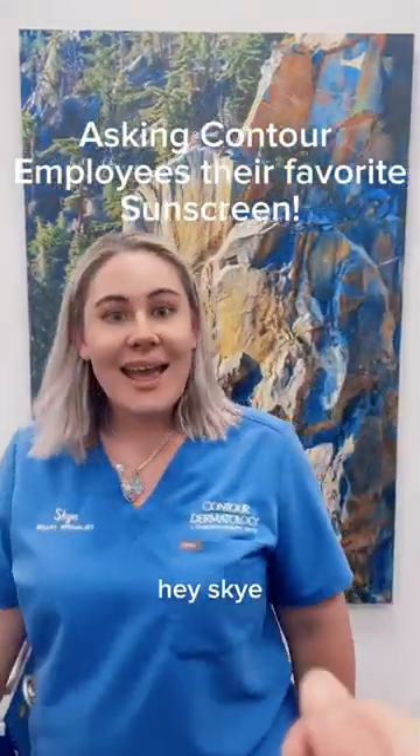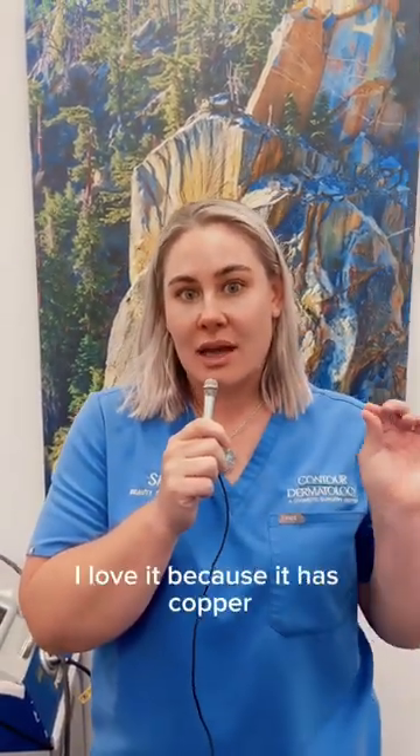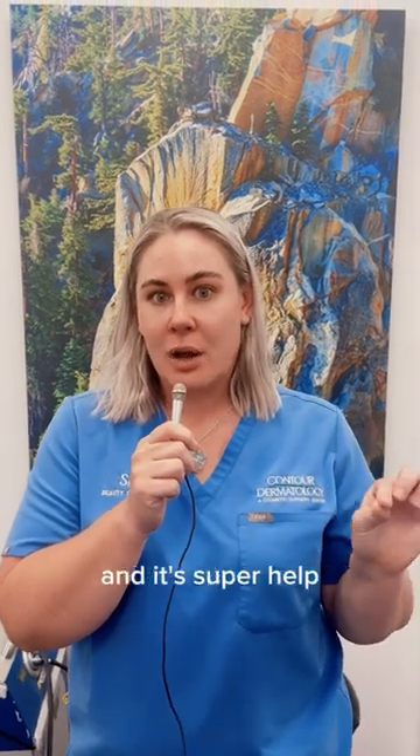Asking contour employees their favorite sunscreen. What is your favorite sunscreen? My favorite sunscreen is the Elta MD non-tinted. I love it because it has copper and it's super helpful with this nice hot heat that we have going on.